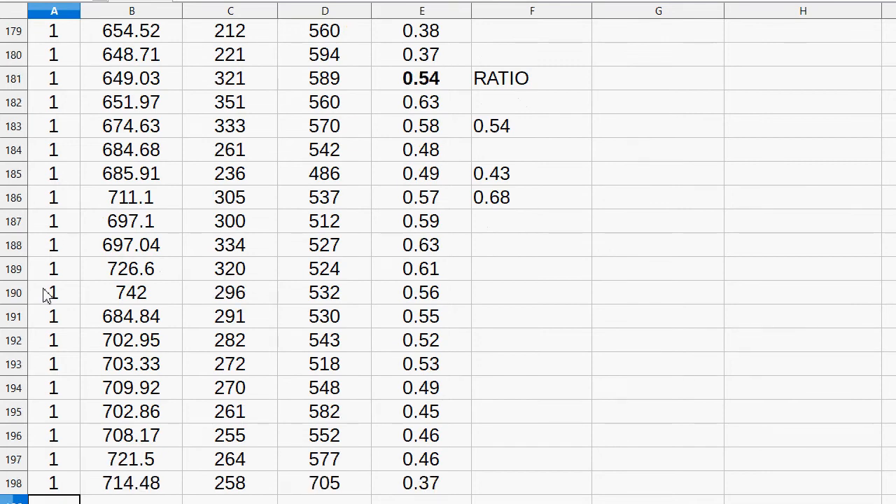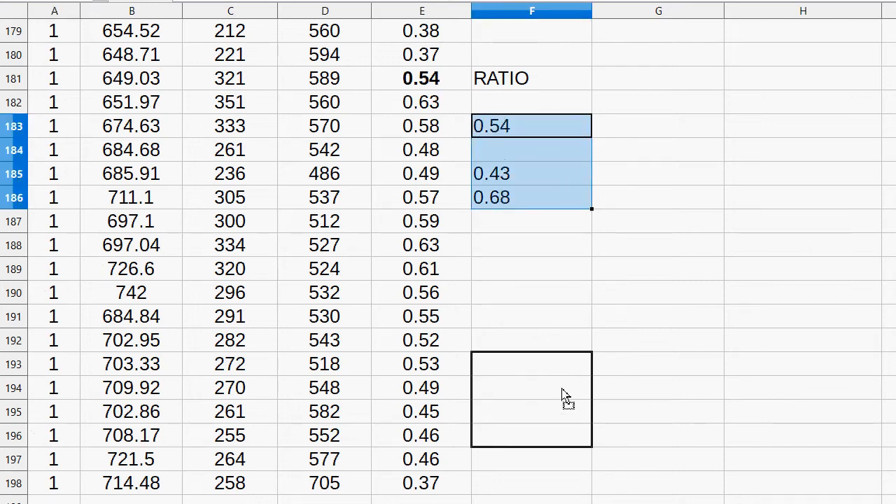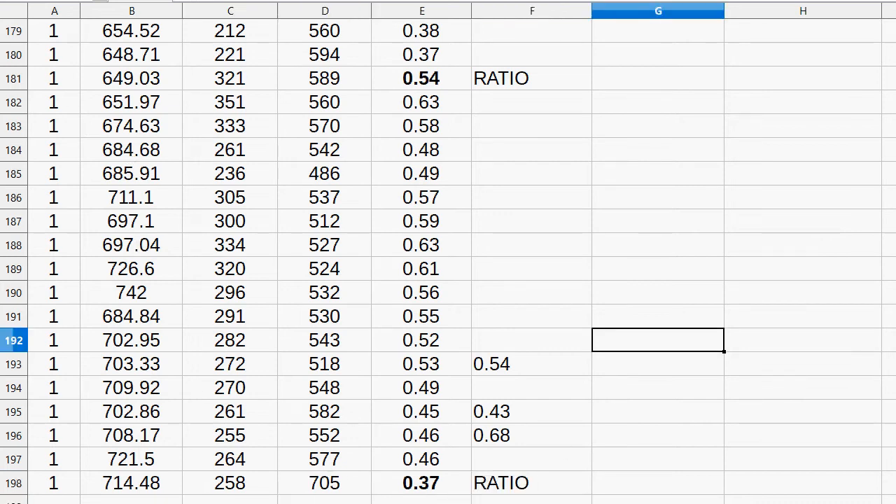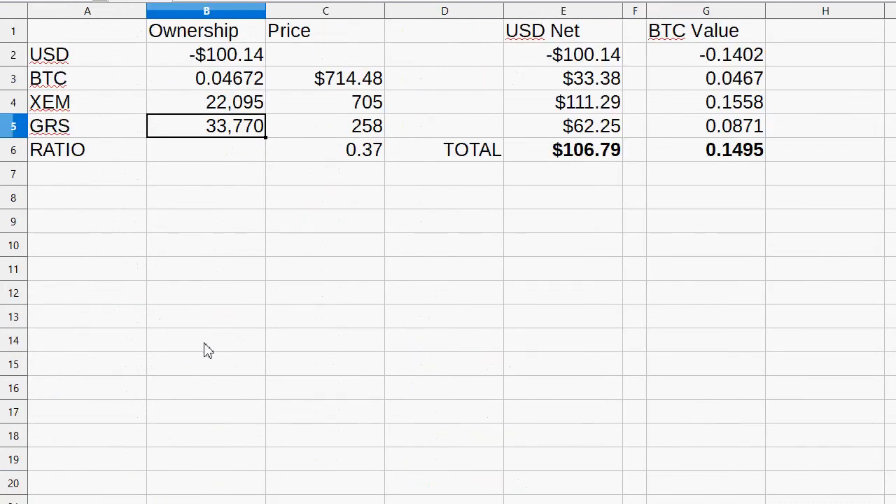At 0.37 is where it is. It took in this case 17 days — a little more than two weeks — to make this move. This price action was at 0.321 and now it's at 0.258. This was 0.589 and now it's 0.705 — so that's obviously from selling the one that just went up, which is the NEM. Owning 22,000.